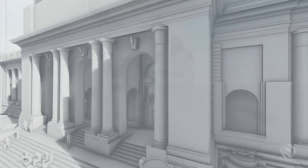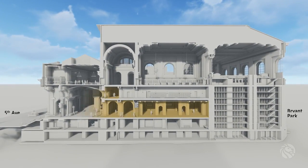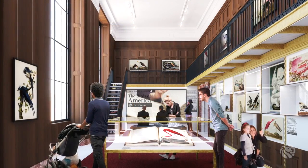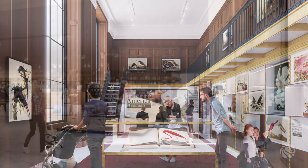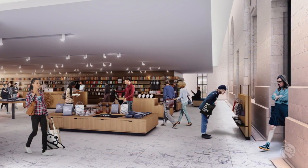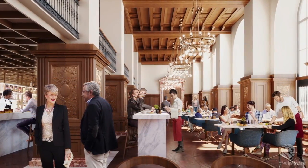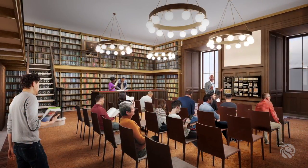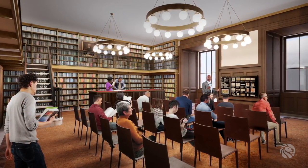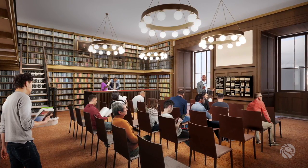Entering the main entrance off Fifth Avenue, visitors to the Schwarzman Building will discover a number of new amenities on the first floor. They can explore library collections on display in new exhibition galleries, browse a spaciously renovated retail shop, or grab a quick bite at a new café and lounge. Researchers can also venture upstairs to the new Lennox Aster Room, designed for small seminars and up-close interaction with collection materials.